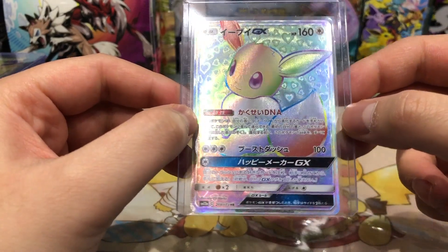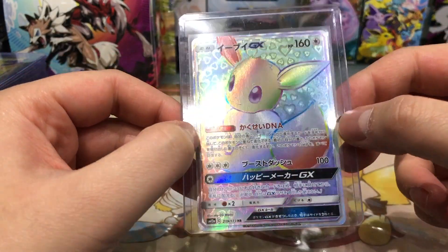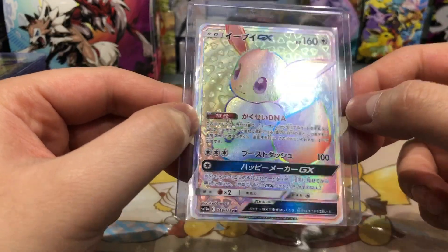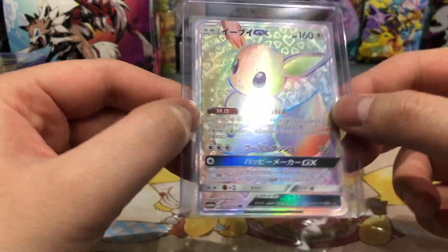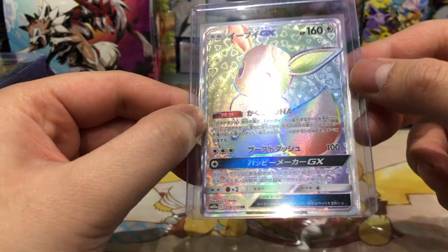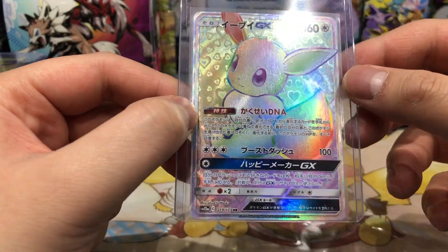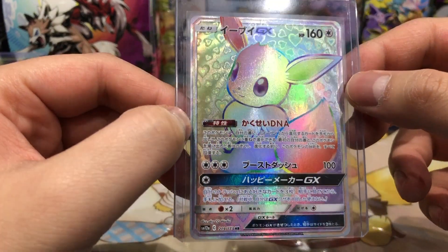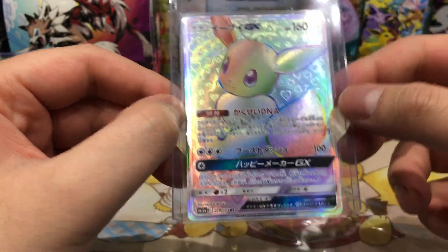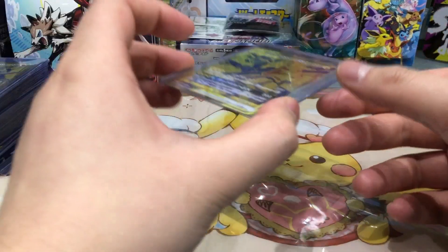Next up, also a very very lovely card in my opinion from the set Tag All Stars — it is the Eevee GX. In the background we have so many heart-shaped textures and also a circular texture around the card. That makes this card look very very nice. It's a very cute card — a must have for every Eevee lover or fan.